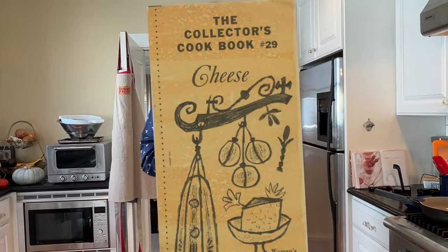Hello, welcome to Sandwiches of History. Today, from the Women's Day collector's cookbook number 29, cheese, we're gonna be making the chili cheese sandwich.